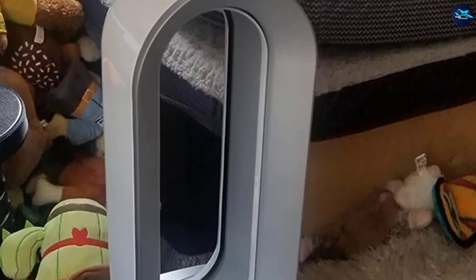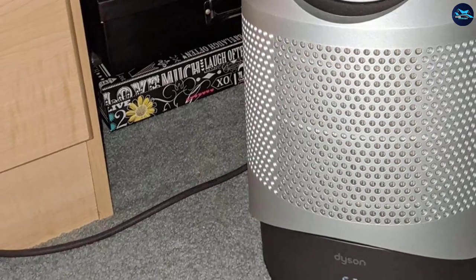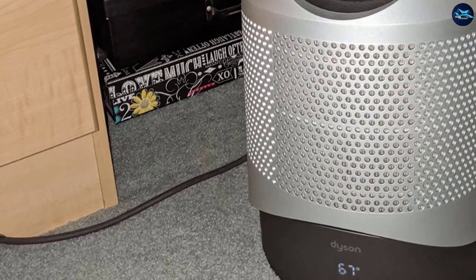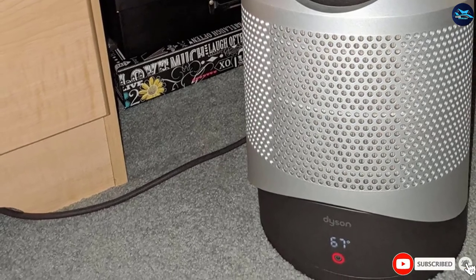You can use it for long-range personal heating or even room heating. It comes with multi-functionality including a humidifier, space heater, HEPA air purifier, and tower fan. It also features a sleep mode timer, oscillation, 10 airspeed settings, and automatic shutoff when tipped over.